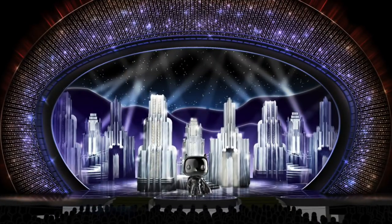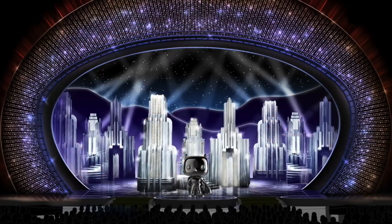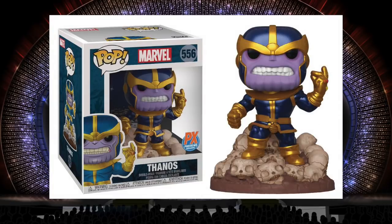Funko continues to be wisely selective with which six-inch figures they make. The ones that stood out to me were the Mount Lady from My Hero Academia — really like the color combination and those big horns on her. Also the comic book version of Thanos right as he does the snap. What I like about that one is the metallic paint job. What I don't like is the brown detailing on the skulls is a little hard to see, so they kind of just look white.